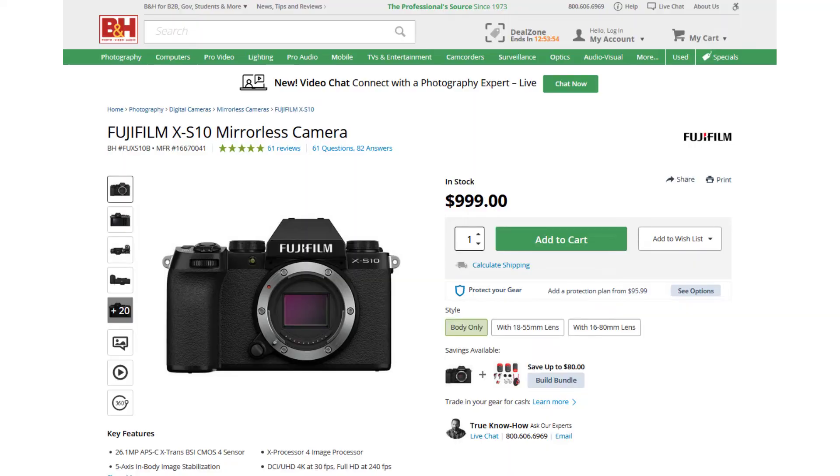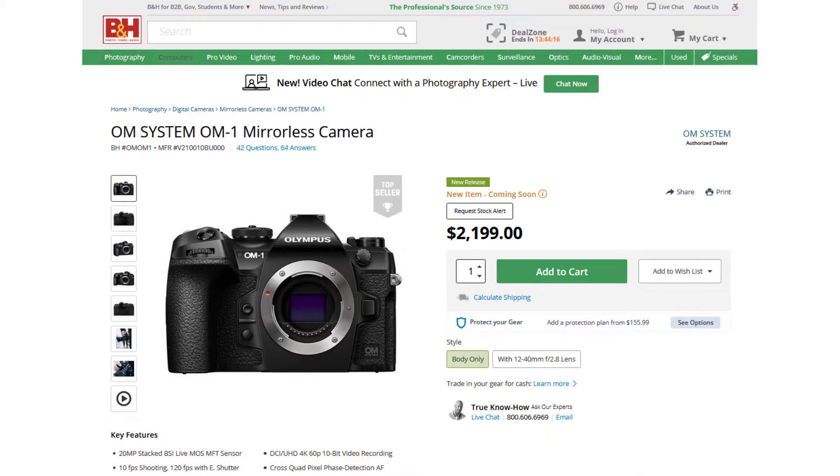I created some differentiation videos comparing one camera to another, and every single time I said don't buy this. I planned to create another video talking about the OM Digital OM-1 versus the Fujifilm X-S10, but I'm not feeling okay about it because one camera is priced at $999 and the other at $2,199.